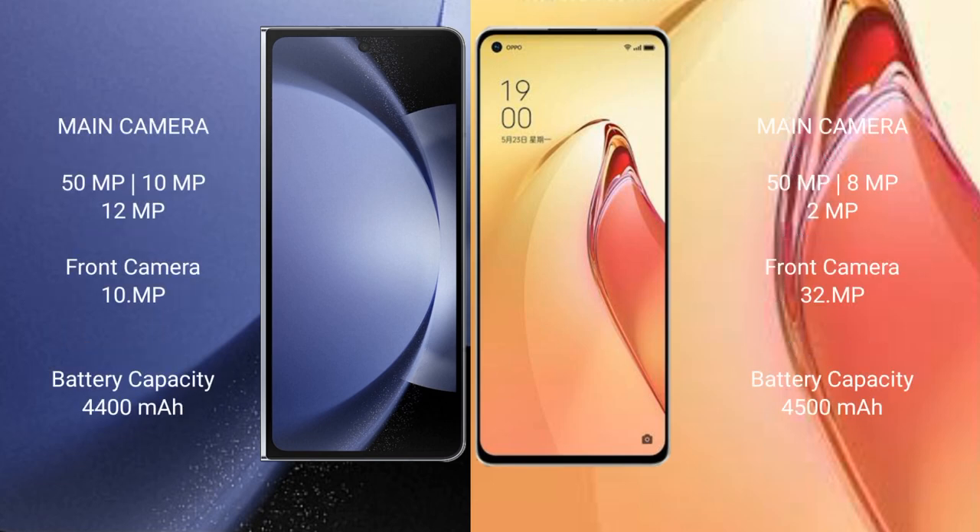The Samsung Galaxy Z Fold 6 features a triple rear camera setup: 50MP plus 10MP plus 12MP, with a 4MP cover front camera and a 10MP inner front camera.